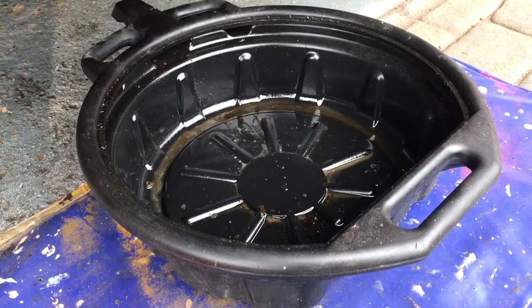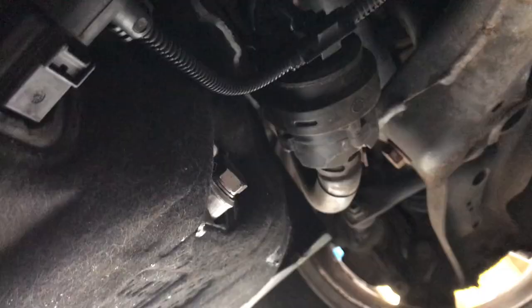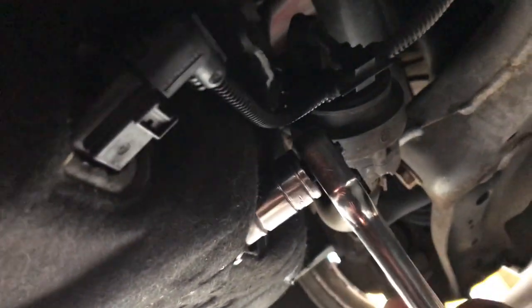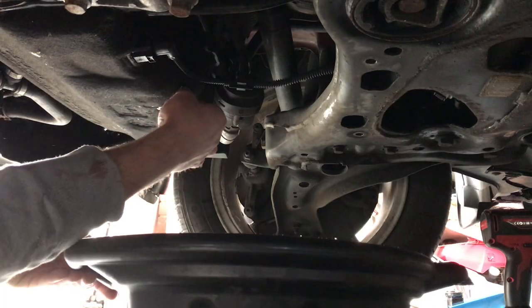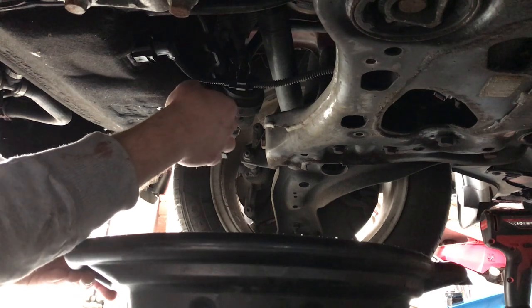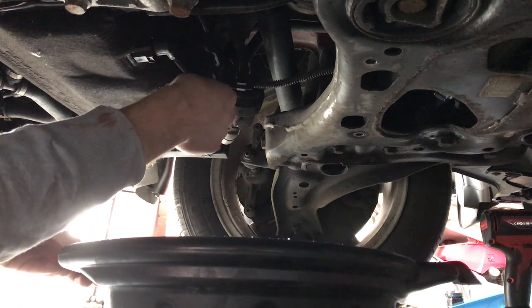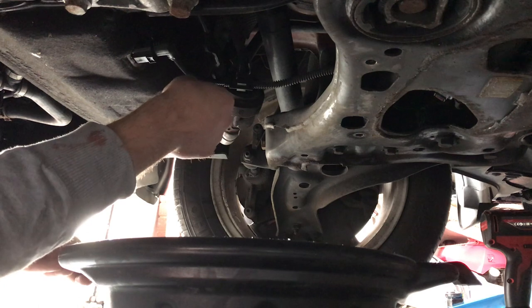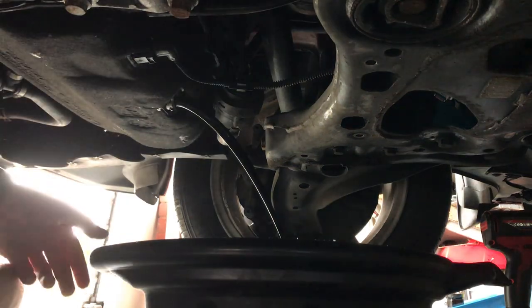Here I have my catch tray — well used as you can see — and I'll slide that underneath. There's a sump plug on the back of the oil pan; it's a 19mm sump plug. I'm going to loosen that off and remove it, let it drop into the pan and move my fingers out the way quickly so I don't get covered in oil, then just leave it to drain.